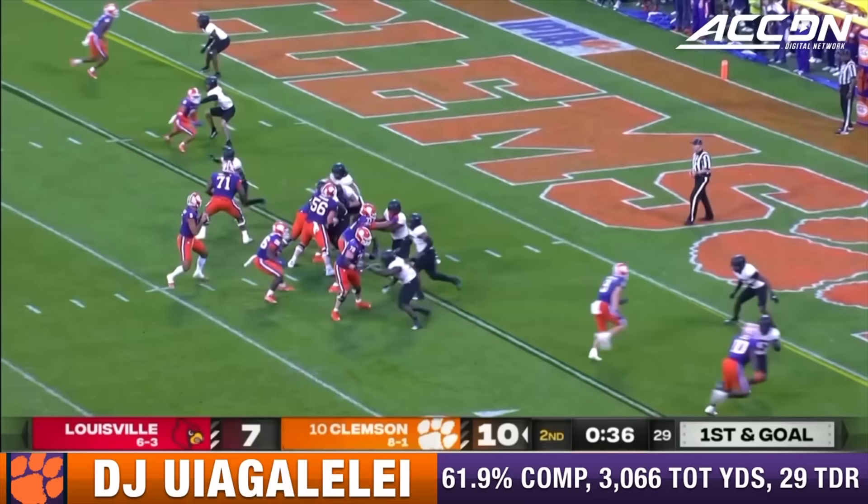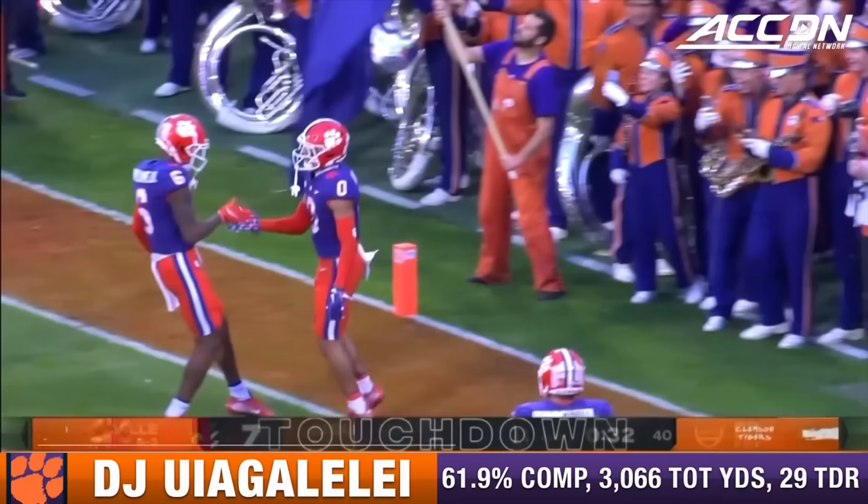They come right back with that play. Clock starts, of course. D.J. looks left, throws. Caught. Antonio Williams, the touchdown. Antonio Williams. Touchdown.